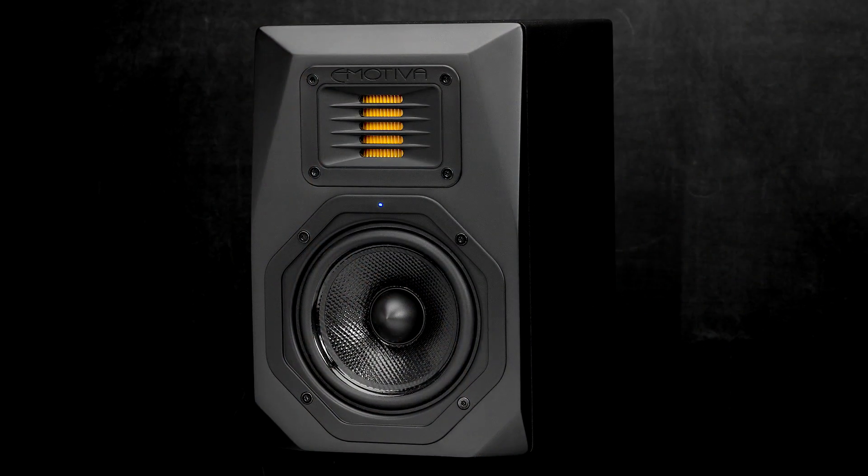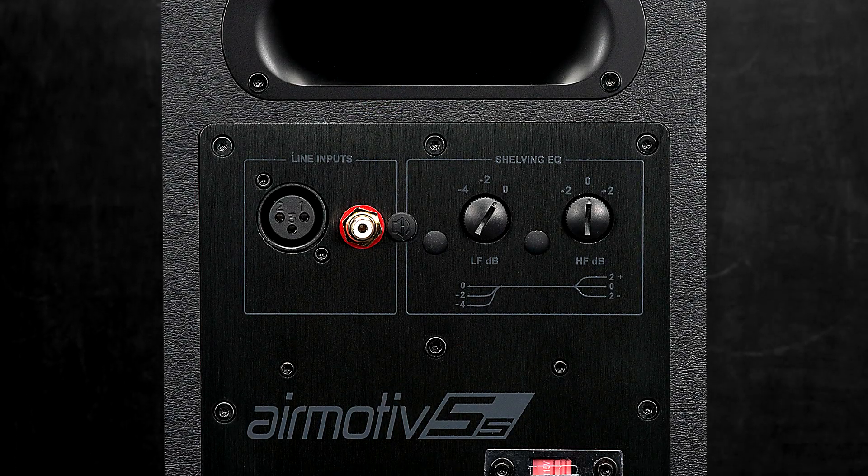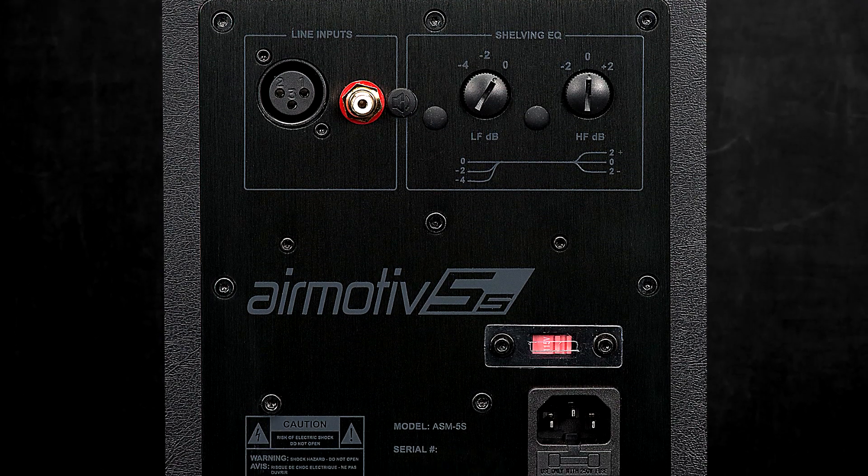We also make sure they have enough power, which gives them that headroom that engineers and consumers alike have responded to so well. While the Aeromotive speakers have been designed with a focus on the professional market, they're easier to integrate into a consumer space as well.